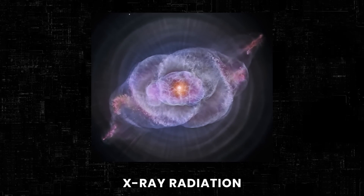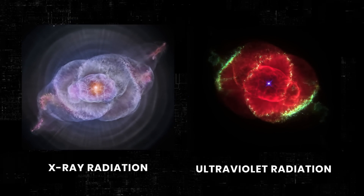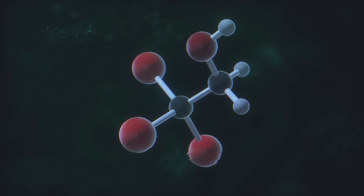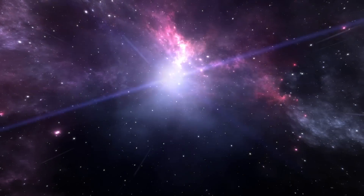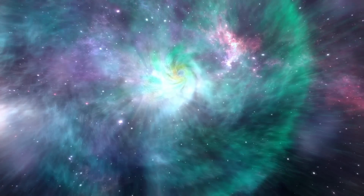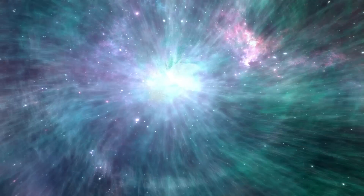If the basic elements of the chemical composition of an object are known, this is also taken into account during the image coloration process. If scientists spot a supernova through a telescope, they often see clouds of gases expelled after the explosion. And because all gases absorb different wavelengths of light, it's important to assign proper colors to them.